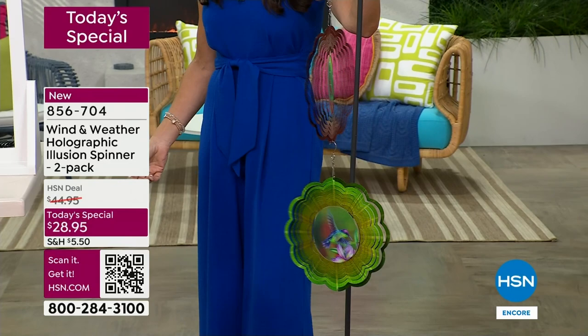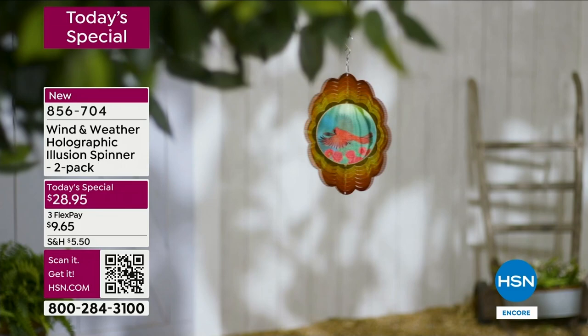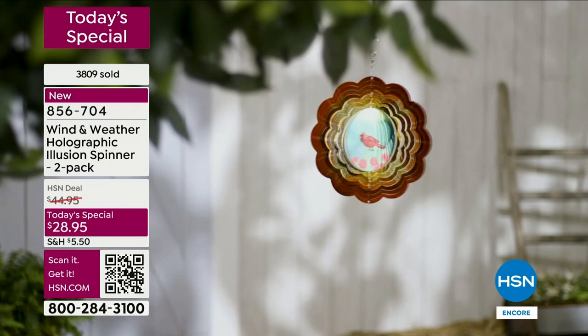I want to give a big shout-out to our team here — we were supposed to be outside but we had bad weather in Florida. Our team at the last minute put up fans so you could see them spin. They look amazing in the sun, but it was important to show you the movement and not just show videos. Thanks to our crew for setting all this up — the phone lines are very busy. Use the item number or QR code on your screen — remember, you are getting two for $28.95.